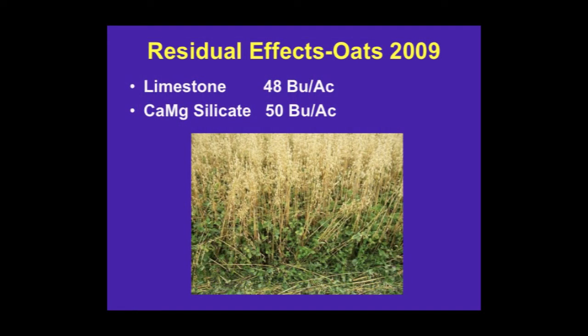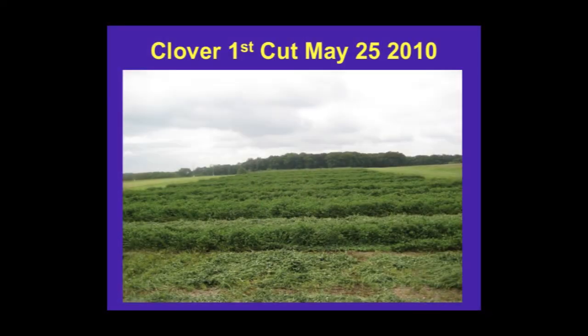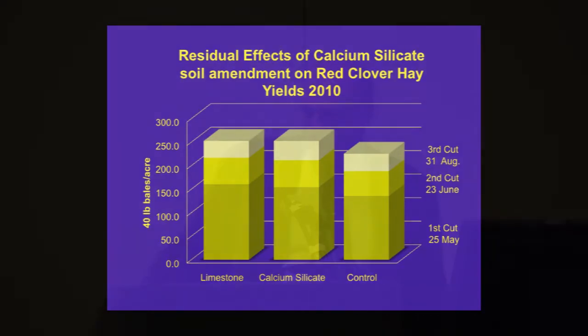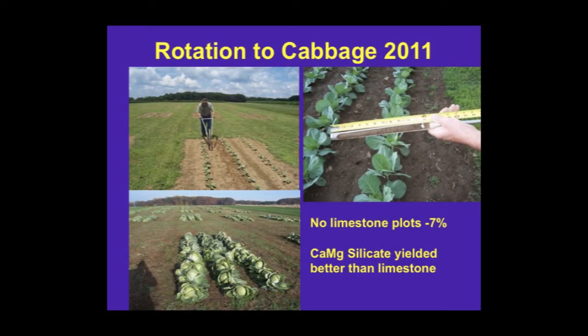We rotated in oats — not a significant increase, just a little trend. After that, the field rotated into hay crops, and we were measuring forage yields. We also had un-limed plots with a pH around five and a half, and we saw an increase in yield due to liming with red clover hay. But in terms of a difference between calcium silicate or regular calcium carbonate limestone, yields were essentially the same. We then rotated into vegetable crops and worked with cabbage — there was an increase in yield with liming, and the calcium silicate plots also tended to yield better than calcium carbonate.